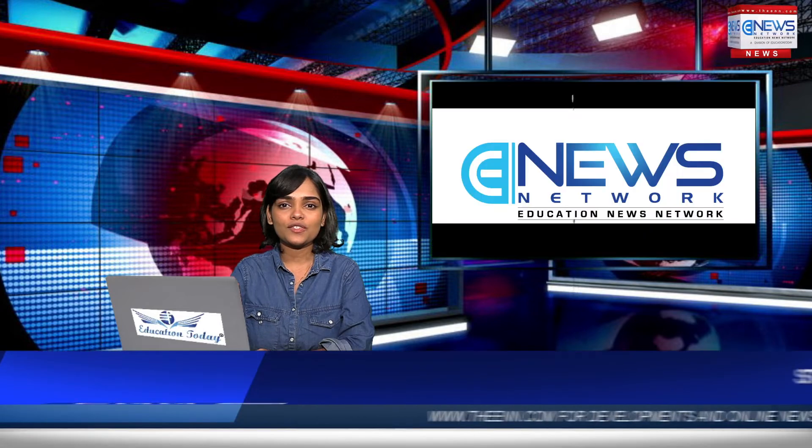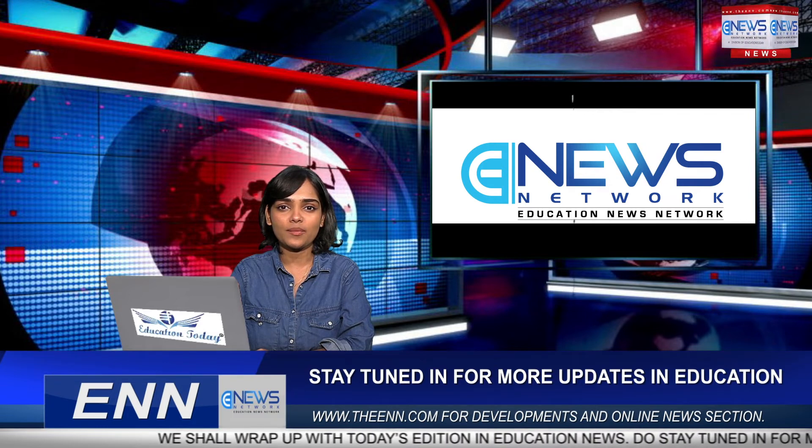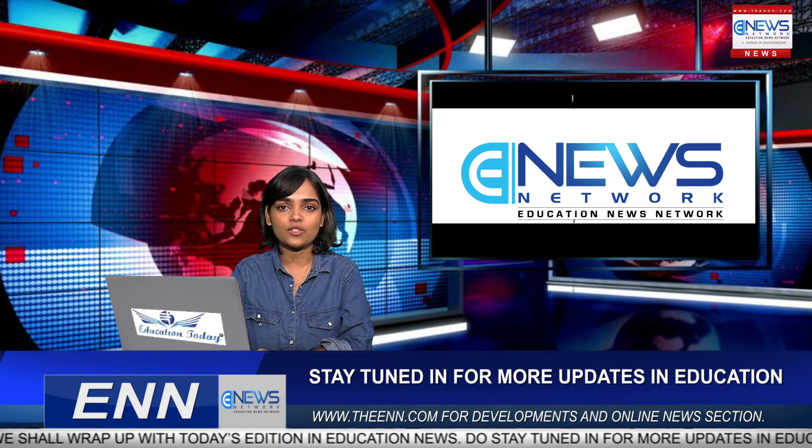That's all for today. Thank you for watching Education News Network. For more such videos, log on to our website theenn.com and don't forget to like, share, comment, and subscribe. Signing off, this is Rituja.